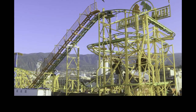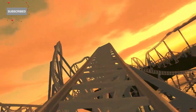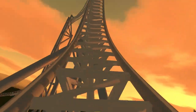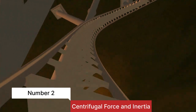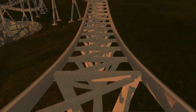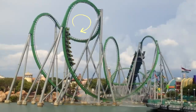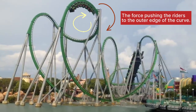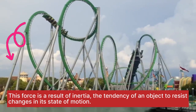Number two: centrifugal force and inertia. Let's talk about the forces that act on you as you zoom around those twists and turns. Centrifugal force plays a significant role — as the coaster turns, it creates a force pushing you to the outer edge of the curve, giving you that stomach-dropping sensation. This force is a result of inertia.